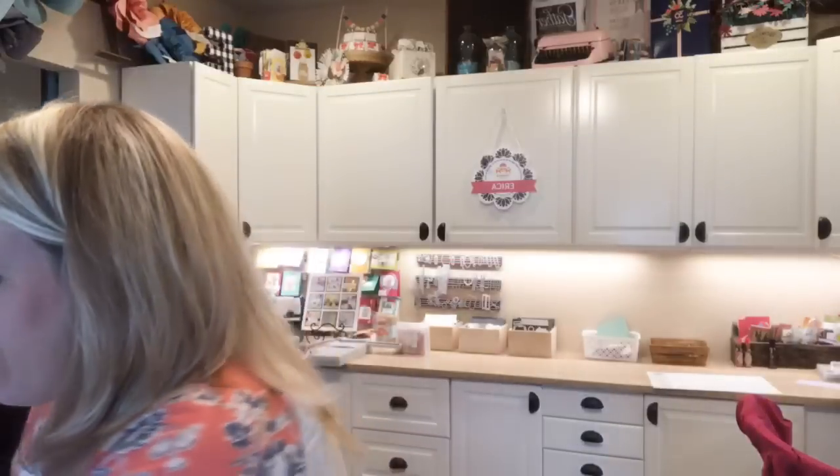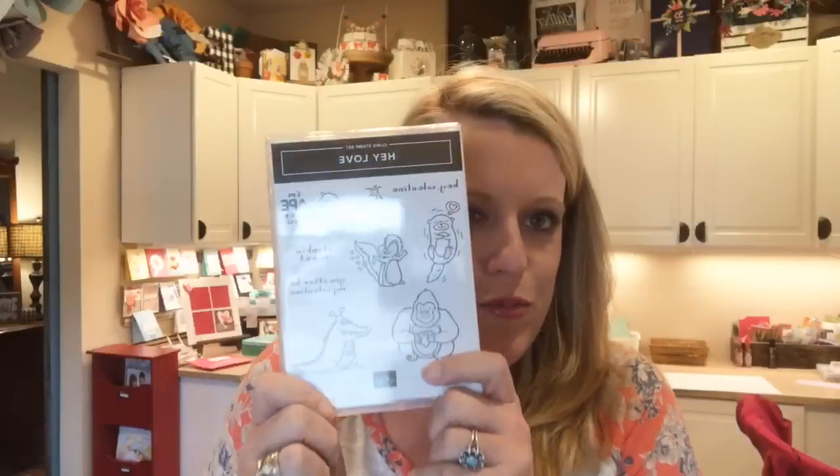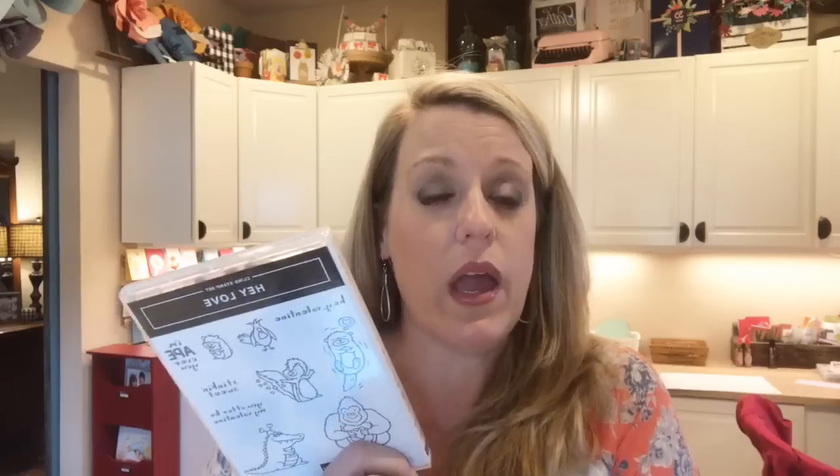So this week here at Pink Buckaroo Designs, my focus is all Valentine's. I am very excited about it. I chose this set to really focus on — it's my product of the week and it's really cute. It's not the only Valentine set in the new Stampin' Up Occasions catalog. We have three actually this year that would qualify as Valentine stamps.